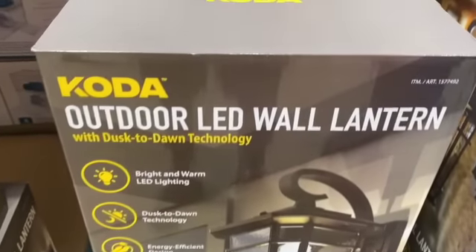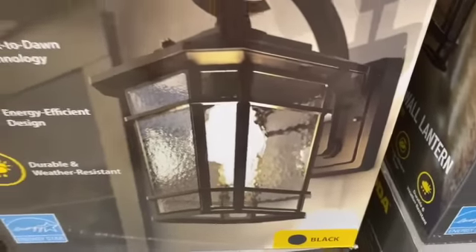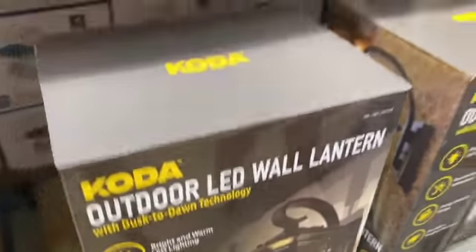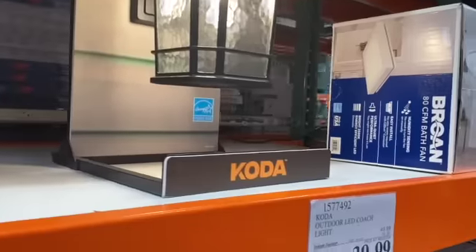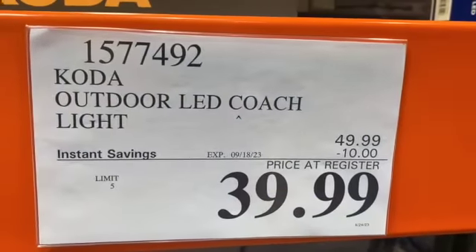CODA Outdoor LED Wall Lantern with dusk-to-dawn technology, $49.99, take $10.00 off, $39.99.